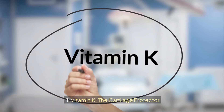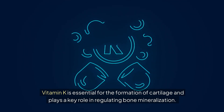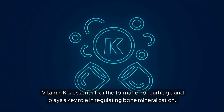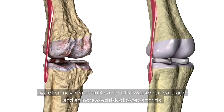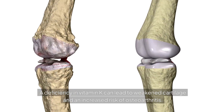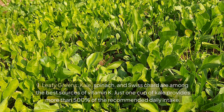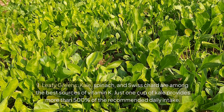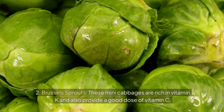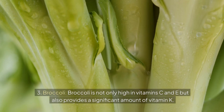Number four: Vitamin K — the cartilage protector. Vitamin K is essential for the formation of cartilage and plays a key role in regulating bone mineralization. It also helps in the production of osteocalcin, a protein that strengthens bones and joints. A deficiency in vitamin K can lead to weakened cartilage and an increased risk of osteoarthritis. Best food sources: leafy greens — kale, spinach, and Swiss chard are among the best sources, with one cup of kale providing more than 500% of the recommended daily intake. Brussels sprouts are rich in vitamin K and also provide a good dose of vitamin C. Broccoli provides a significant amount of vitamin K as well.